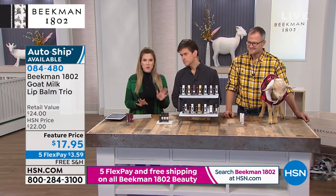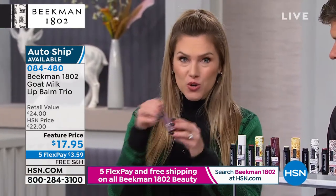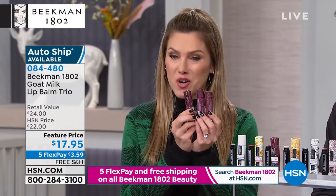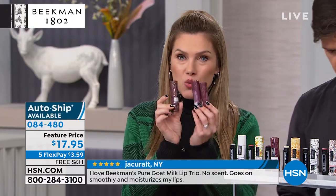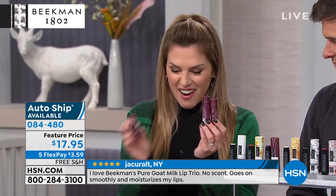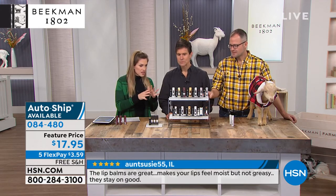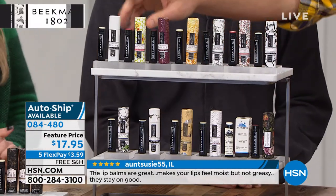These are the ultimate gift, especially if somebody comes over and stays with you — just say, go ahead and take one home. They're normally $8 for one, so $16 for two — for a couple dollars more we're throwing in a third one. Five interest-free credit card payments even on this — $3.59 to get it home. They come with their own individual cardboard housing so you never get gunk in there. Free shipping and handling as well. Some are tinted, some are not — they all have the amazing goat milk treatments for your lips.